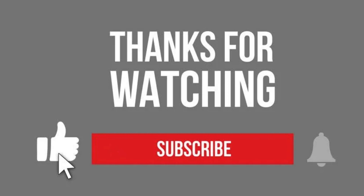Thanks for tuning in. If you found this Ola S1X video electrifying, don't forget to like, share and subscribe for more electric vehicle insights. Until next time, ride on and stay charged.